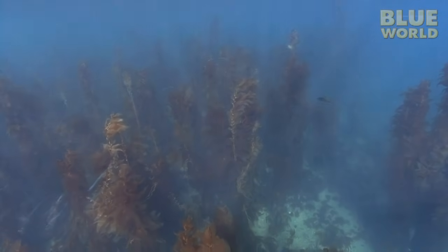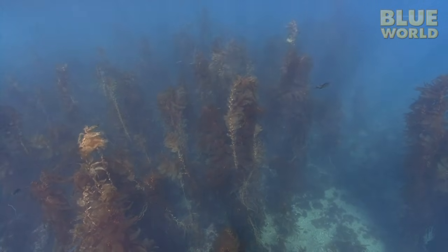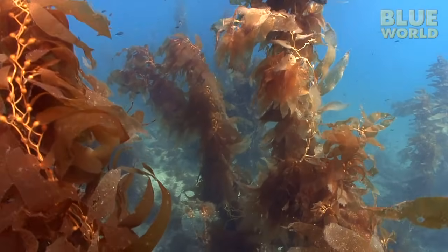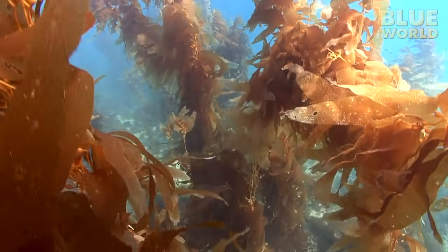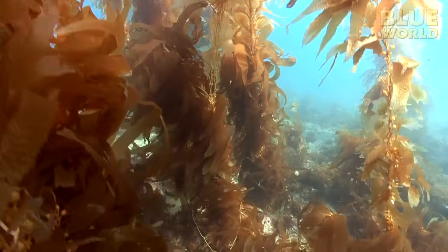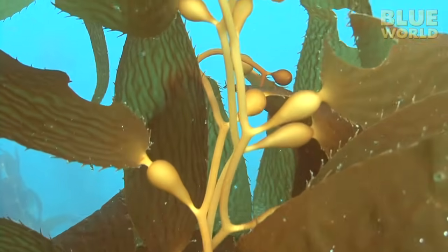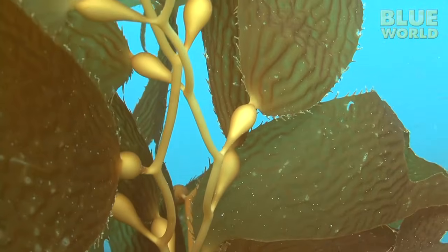Looking down at it from above, I see what an eagle might see flying over the trees in a forest. But unlike trees on land, the kelp doesn't have a rigid trunk to hold it up. In fact, the kelp is quite floppy. So how does it stay vertical? At the base of each leaf, called a frond, is a pneumatocyst—basically a little gas bladder. Each one of these pneumatocysts provides buoyancy, so the kelp floats.